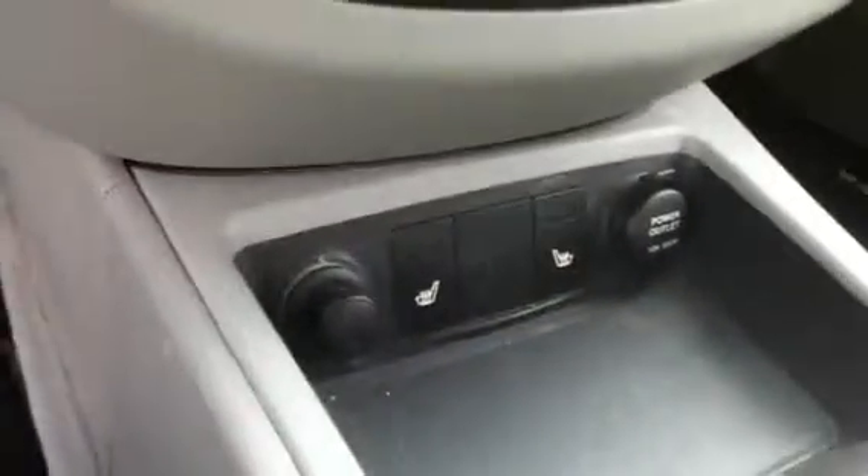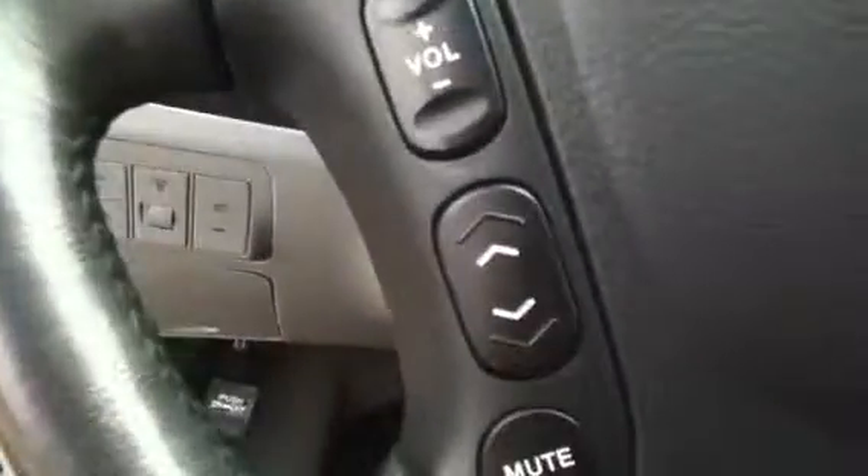Moving down here, you can see that you have heated seats, cruise control on this side, as well as radio controls on this side. It does have the upgraded stereo system with XM Satellite radio, as well as the moonroof.